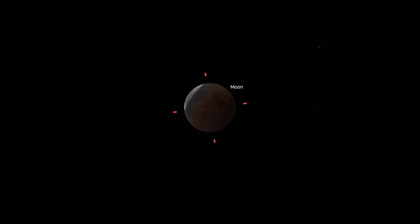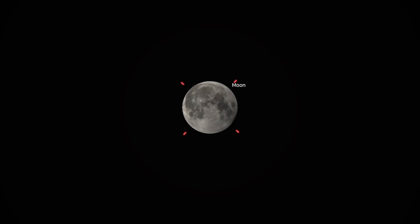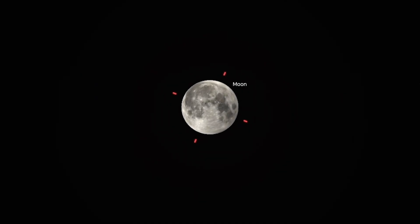Despite the lunar eclipse occurring very early in the morning for those who live on the eastern side of the United States, this is a sight that you will not want to miss. You don't need binoculars to view it, and you don't even need a telescope. It is quite spectacular viewed simply with the naked eye, although binoculars and a telescope will surely enhance your experience.